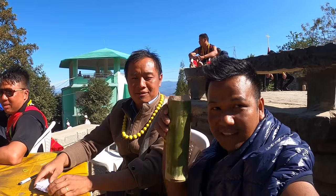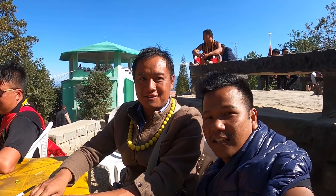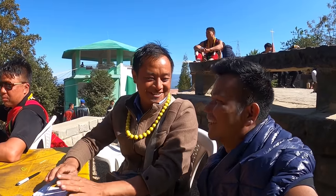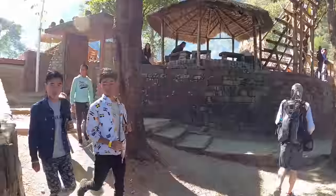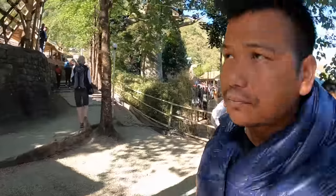Thank you, bro, for sharing this wonderful information. Now I will explore different tribes' Morungs.